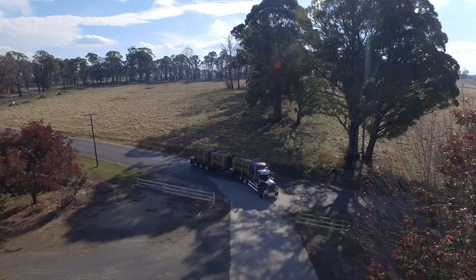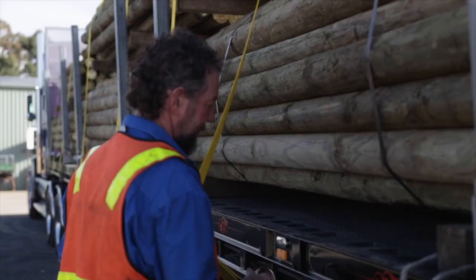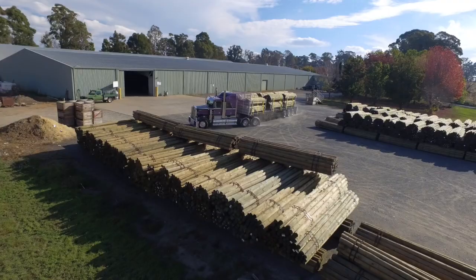I wouldn't go back to the old conventional way of the hand ratchets, using the XT Auto Tensioners. I know at the end of the day, when I get to a destination, my product's going to be on the load, nothing's moved, other road users are safe, because my load's still tight and secure.